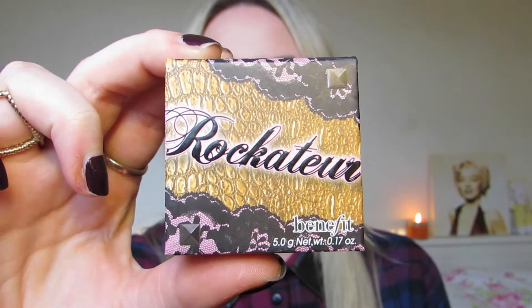Recently I've got back into Benefit. I used to love Benefit a couple of years ago and then for some reason went off it. I now have got back into it massively — it's amazing. Let me quickly show you this particular product that I've been loving this month,